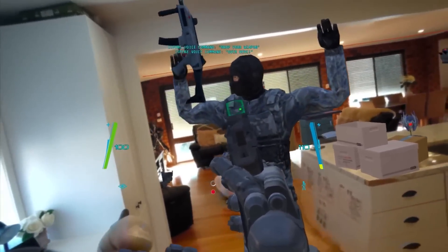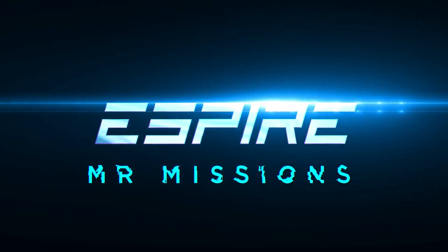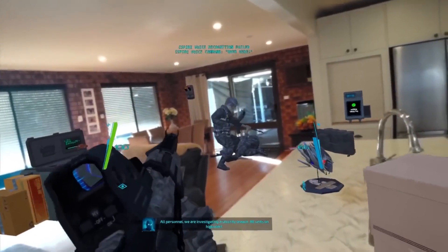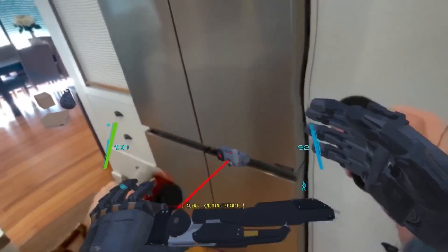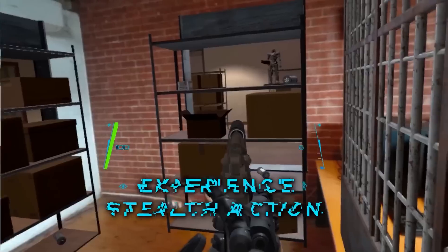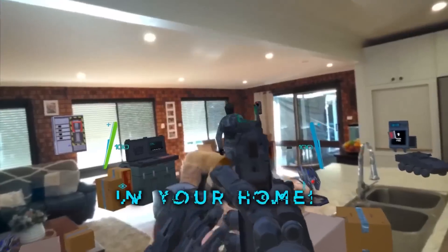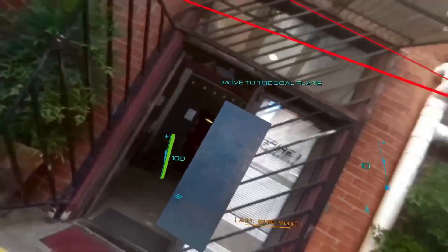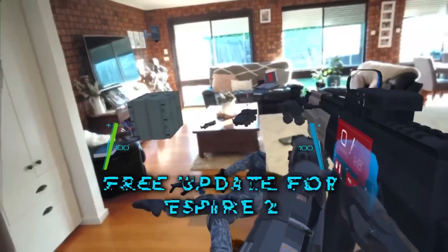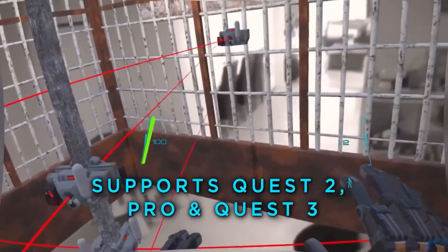That remains to be seen. I'm personally excited about mixed reality experiences, but there are a lot of people who just don't care about mixed reality at all. Is the Quest 3 going to be weighed down or split between VR and mixed reality? I don't think so, but it's something people are worried about — so it's worth waiting to see where the focus lands before jumping in and buying.